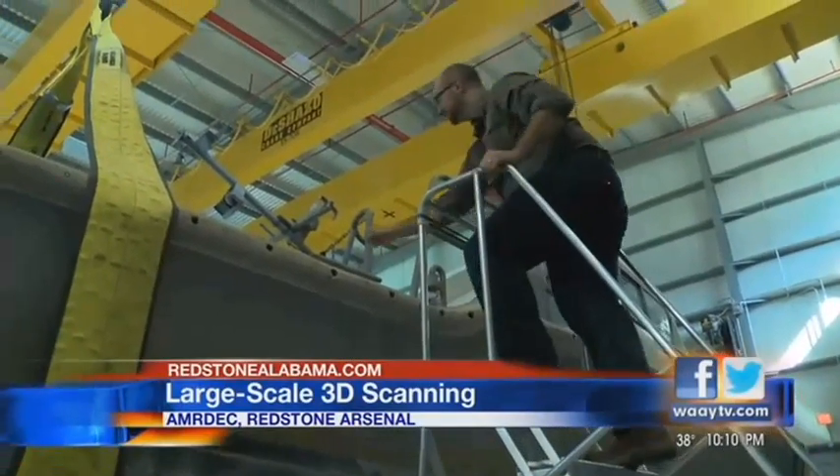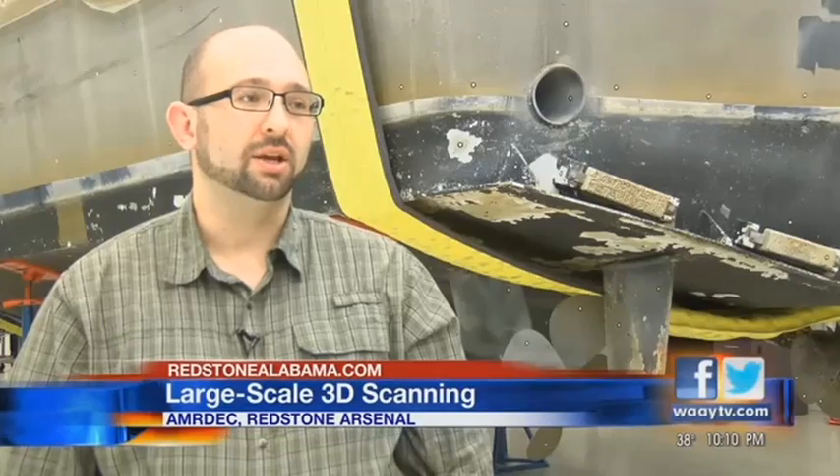They can also analyze equipment for flaws. We will compare it to its computer model and basically tell them where it's bad or where it's good.